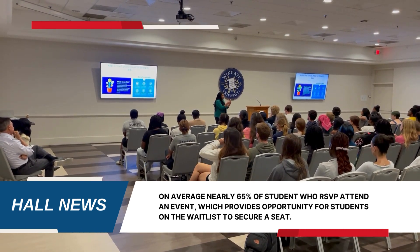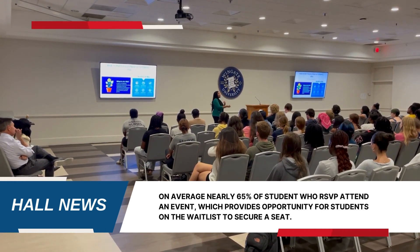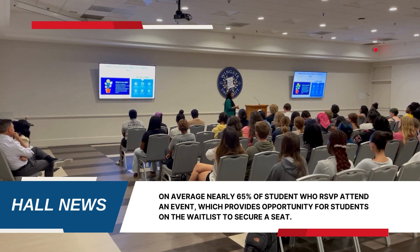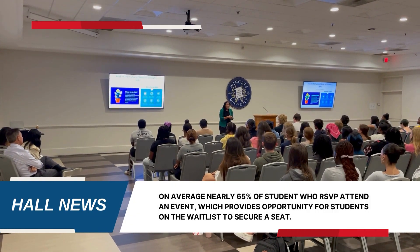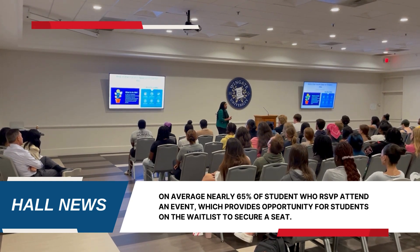To secure your seat, RSVP students are encouraged to show up within 45 minutes before the start of the event. At the remaining 15 minutes, waitlisted students are able to be admitted and secure seats.